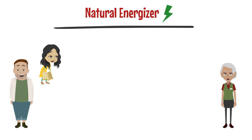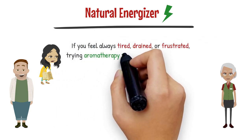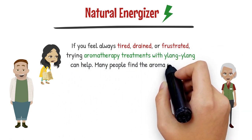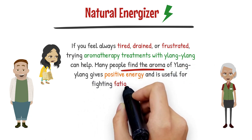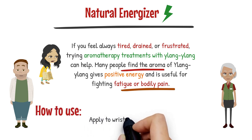Ylang Ylang is also a natural energizer. If you feel always tired, drained, or frustrated, aromatherapy treatments with Ylang Ylang can help. Many people find the aroma of Ylang Ylang gives positive energy and is useful for fighting fatigue or bodily pain. To use it as a natural energizer, simply apply to your wrists, neck, or chest.